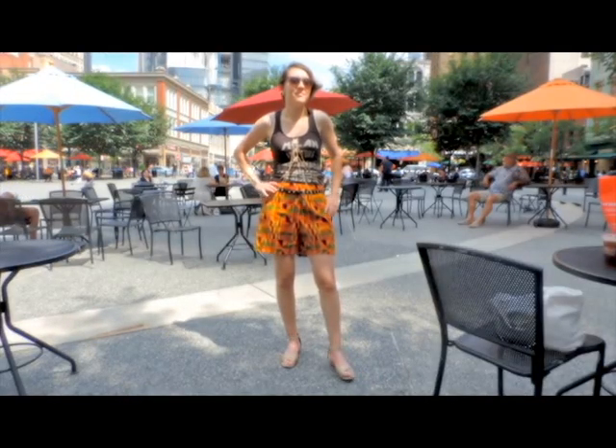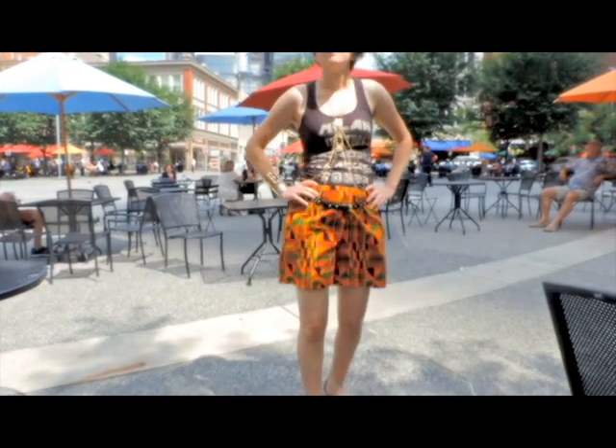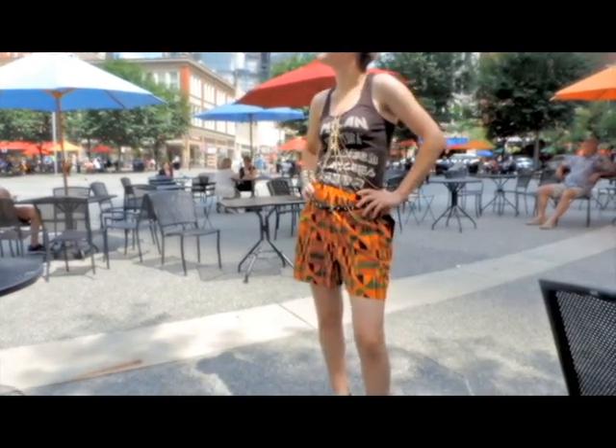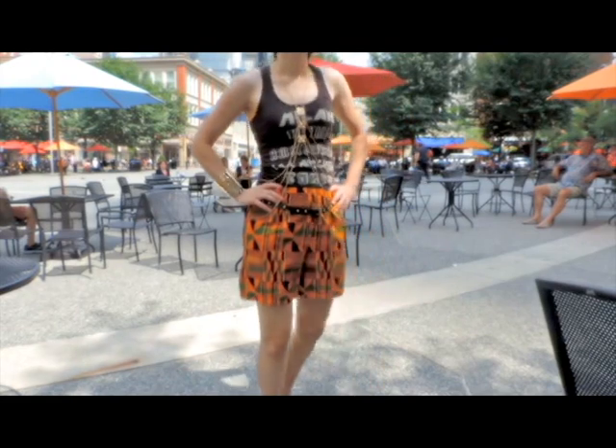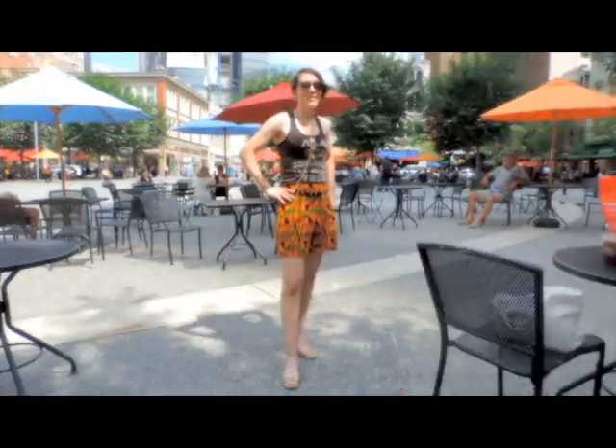It's time to take on the concrete jungle with this fierce street chic ensemble. Tuck a graphic tank into your tribal shorts and throw on some unique accessories to add a little extra character to this 90s inspired look. Bonus points if you rock a body chain, which is also a major summer trend.